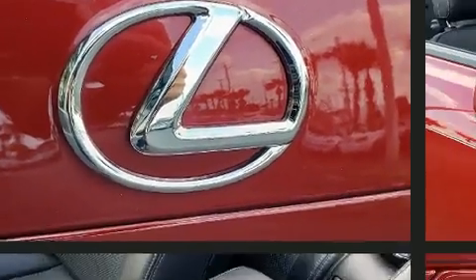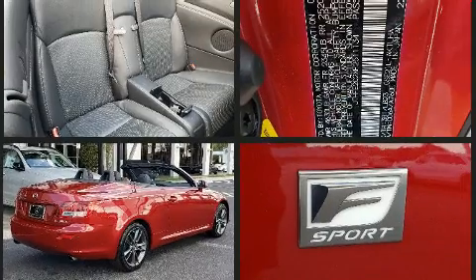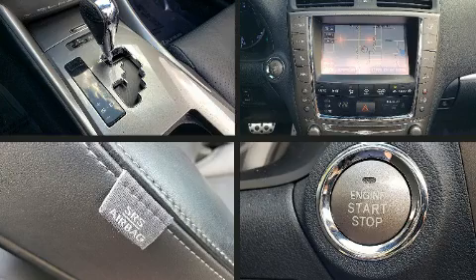Lexus ensures the safety and security of its passengers with equipment such as knee airbags, an emergency communication system, and four-wheel disc brakes with ABS. Electronic Stability Control stands out as a technologically savvy innovation, keeping you better connected to the road.